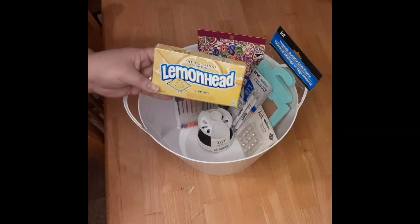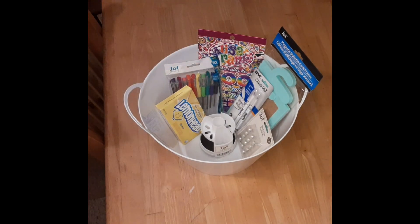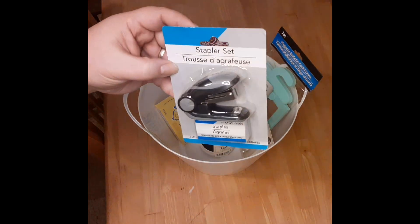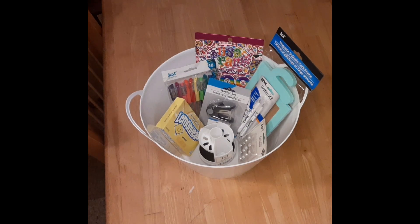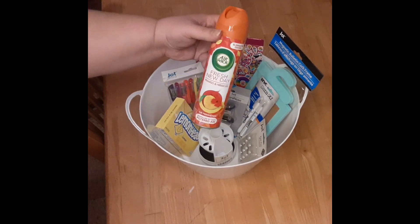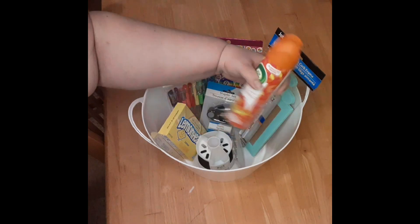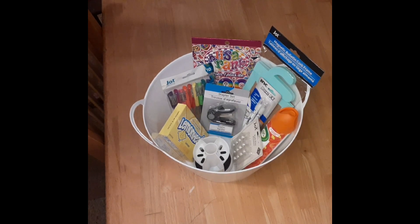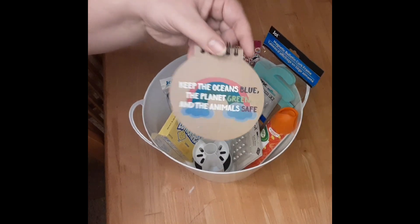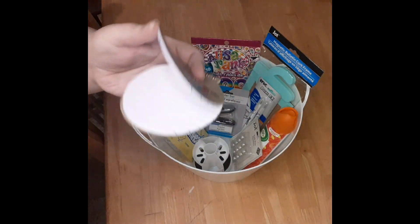The next thing I threw in here for her is a lemon head. She really likes these — she likes sour and spicy, so I thought she would like those. She mentioned she wanted a mini stapler for her desk. We're converting an unused area in our house to her room, so she's moved her desk up there. I also got her this little air freshener for her space because basically the whole upstairs is going to be hers. My husband's really sensitive to smells so we don't use a lot of different stuff downstairs. And she is my little hippie girl, so I thought she would love this — it's like recycled material.